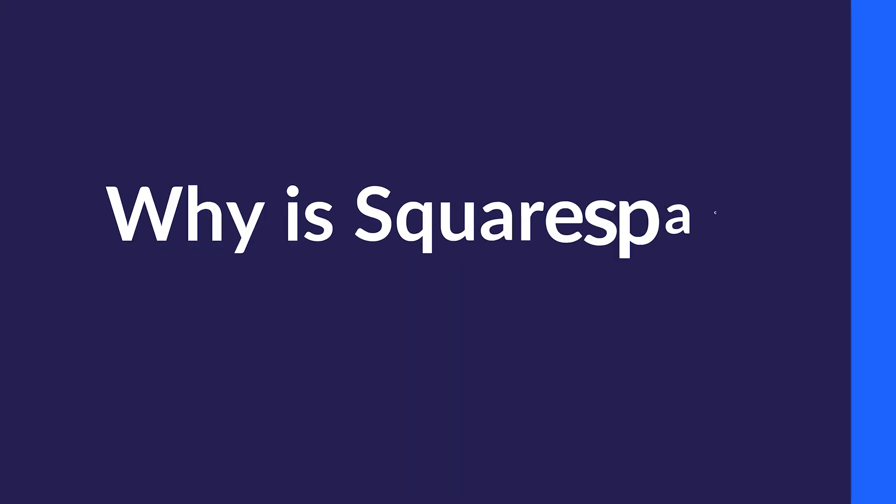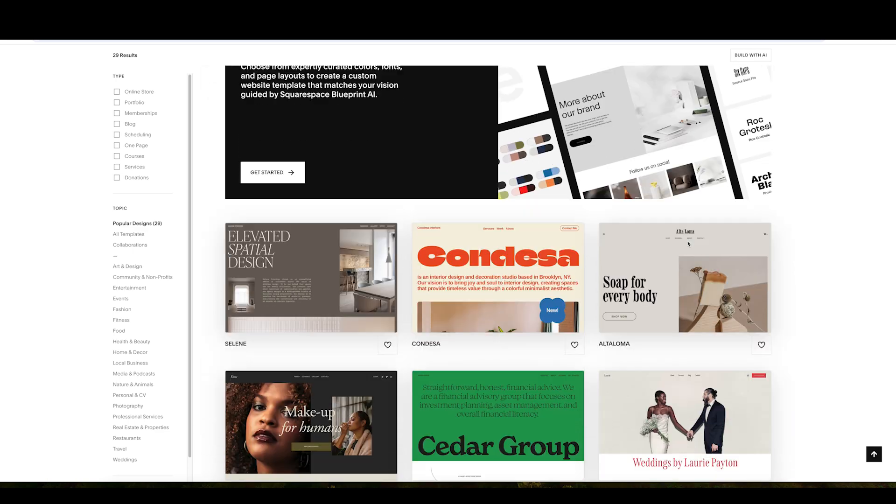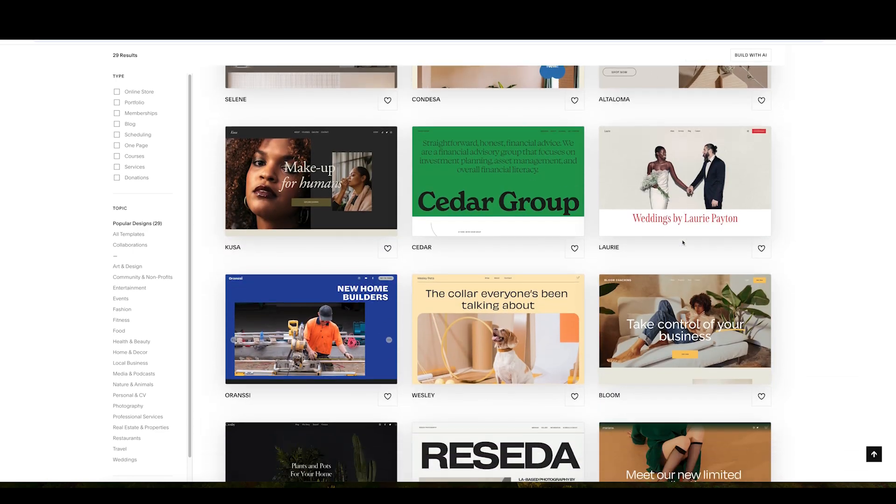All right, let's get started. So what makes Squarespace one of the most popular website builders out there? Squarespace is widely recognized as one of the easiest website builders to use. It's known for its modern templates, robust tools for selling products and AI-powered features that simplify design. That's what makes it especially popular among creatives like photographers, designers and small businesses who want a professional website with minimal hassle.